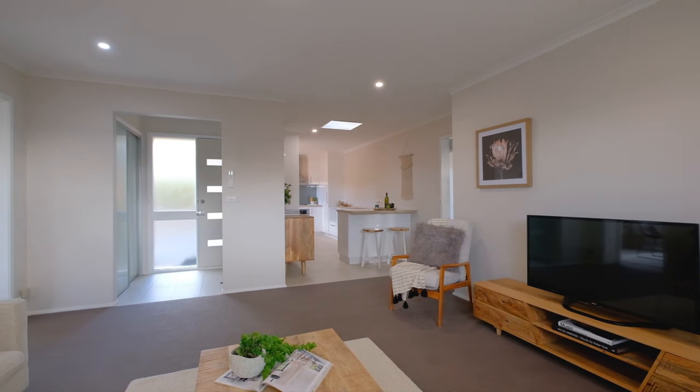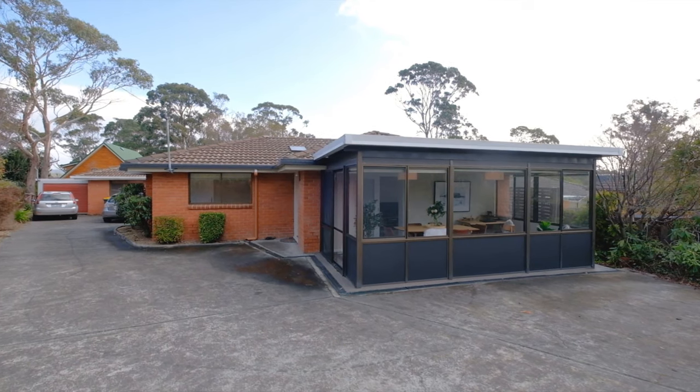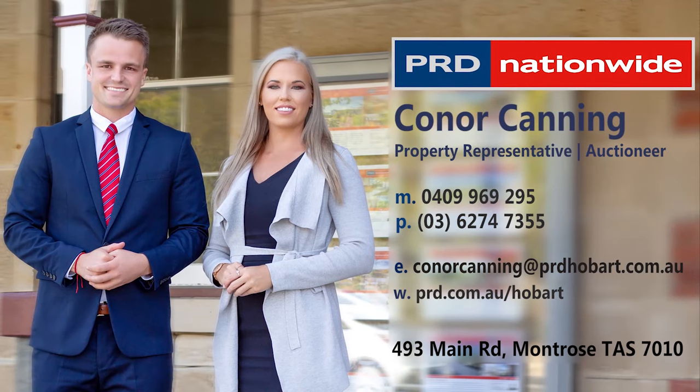Is there anything else to say? Quite simply, the best value unit has hit the market this year, and once you make your way through the front door, you're absolutely going to fall in love. Please give me a call today because I'd love to take you through. Thank you everyone.